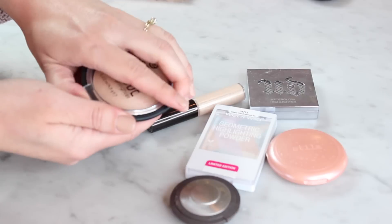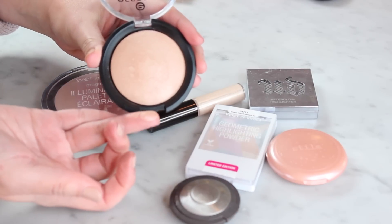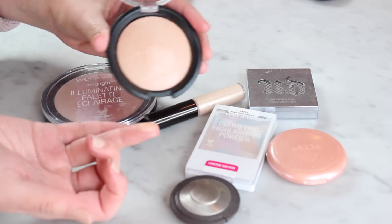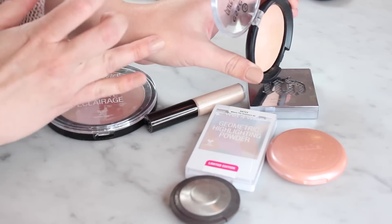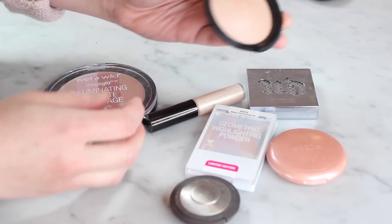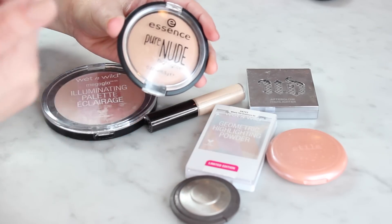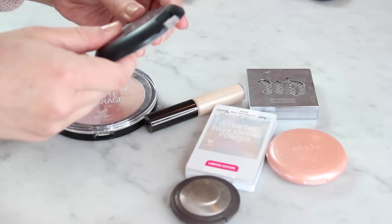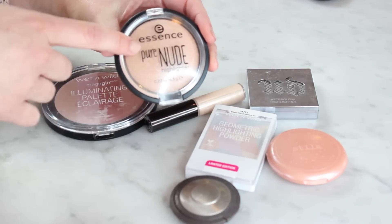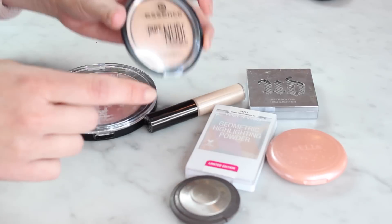Also the Essence Pure Nude Highlighter that everyone has been talking about lately — it really is gorgeous. It does not show up as too dark on my skin, I think just because it's so subtle and natural looking. This is just what I use now on an everyday basis when I'm going to work or doing normal things and I don't want to look crazy. This is great. I also recommend this for more mature skin or if you have texture you don't want to emphasize — I think this would work really well.